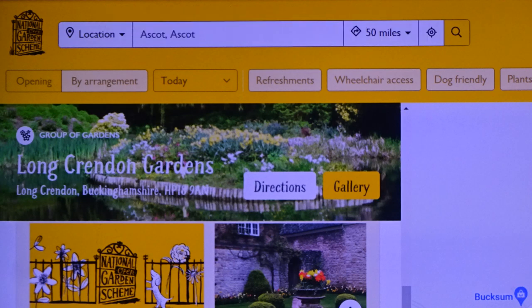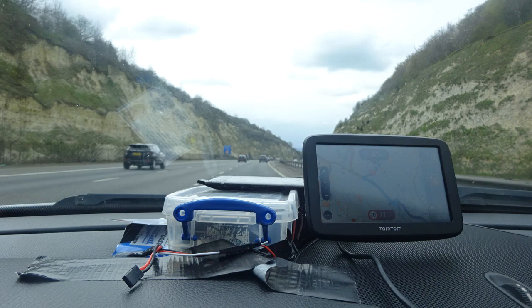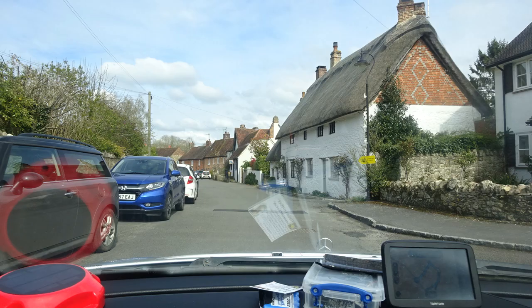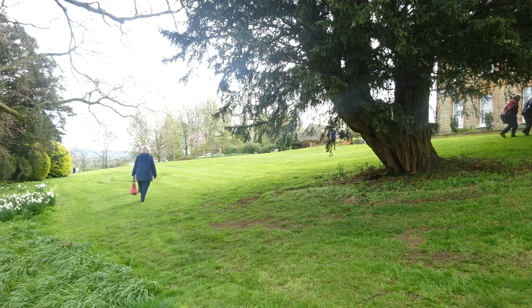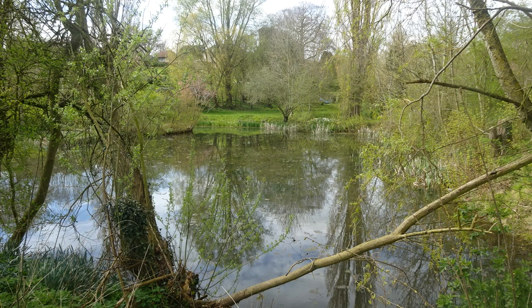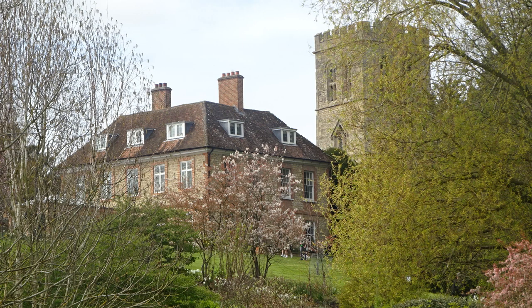Sunday the 16th of April 2023 — this was to Long Crendon Gardens, over an hour up the motorway. It was a lovely village we don't think we'd been to before, up through the Chilterns. Four places were open for the NGS charity. We had a long walk around the village, starting with the first place near the church — a lovely big garden sloping down, with ponds. Lots of plants coming into bloom, like daffodils. There's the map of the places that are open.